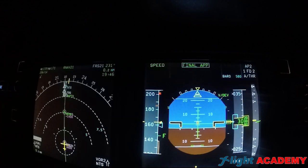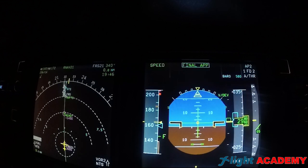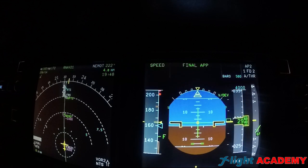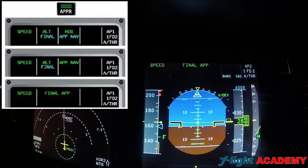In our Primary Flight Display, in the FMA, the final mode becomes armed and the track becomes active. The final modes are LNAV for lateral guidance and FINAL for vertical guidance. When both are active, it appears as FINAL APP in our FMA.